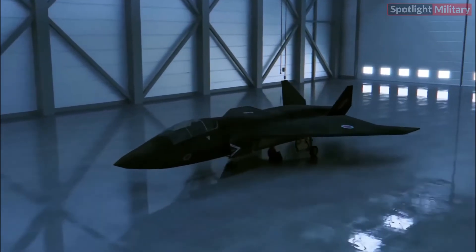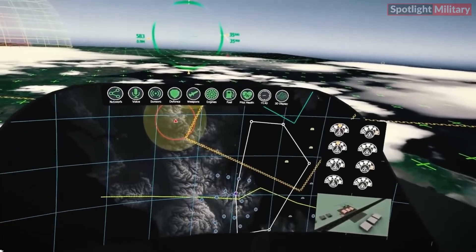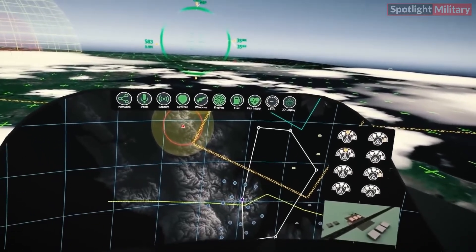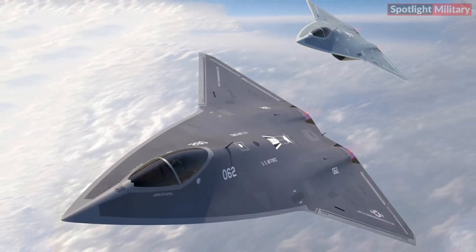The aircraft surpasses the F-22 Raptor by incorporating even more sophisticated stealth technology, resulting in a reduced radar cross-section and heightened survivability in hostile environments.